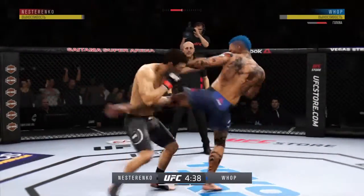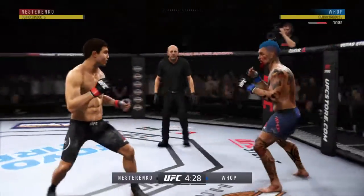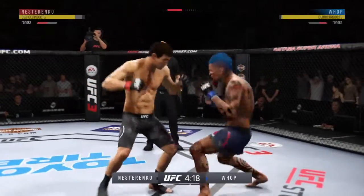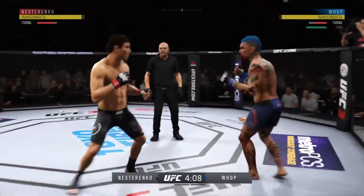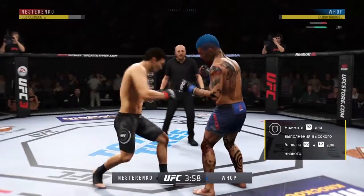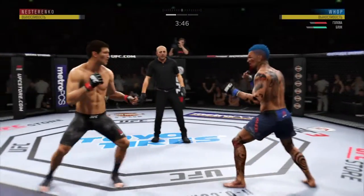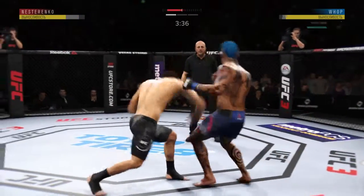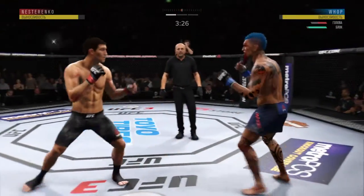Nice inside leg kick — Jay lands that punch, starting to see some of the damage, a cut underneath that right eye. These guys are going at it right away, trading blows. Much improved defensively as he blocks the shot — that one hurt. Oh, how good is that jab, snaps it off yet again. Another shot lands upstairs — he found the target there, nice punch. That punch will work right through the guard.